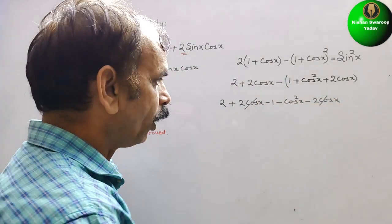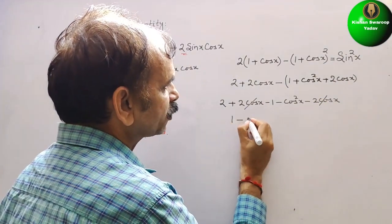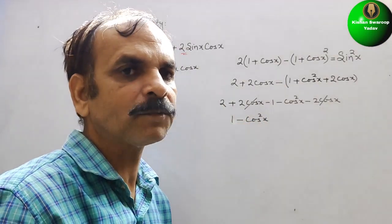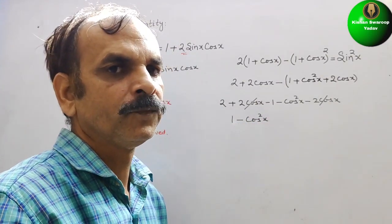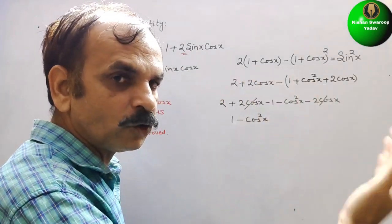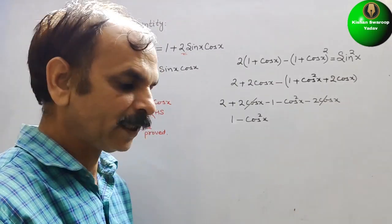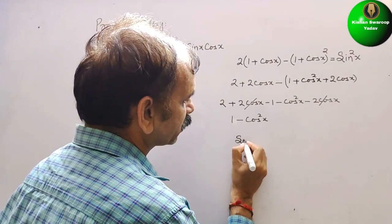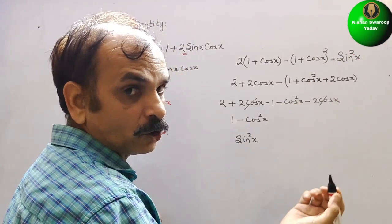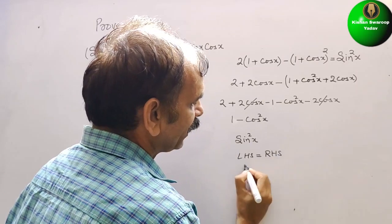The 2 cos x and -2 cos x cancel out. Then 2 - 1 = 1, leaving 1 - cos²x. Using the identity sin²x + cos²x = 1, we know 1 - cos²x = sin²x. So LHS = RHS. Hence proved.